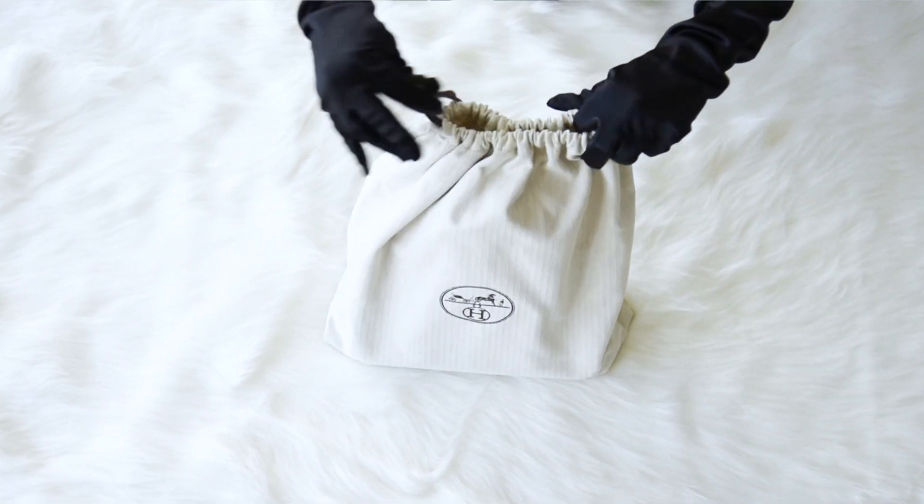Comes with the lock and keys in the clochette, signature Hermès box, sleeper and raincoat.